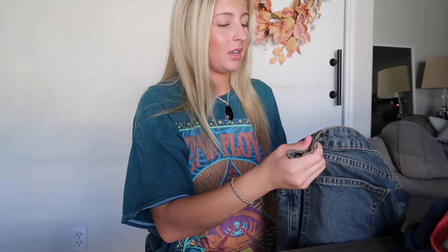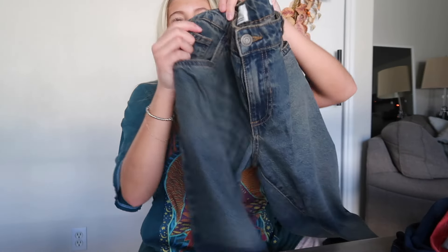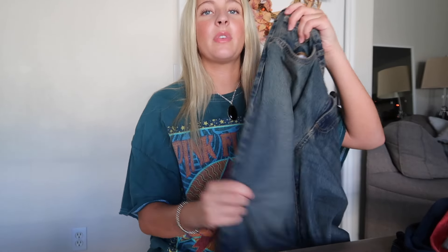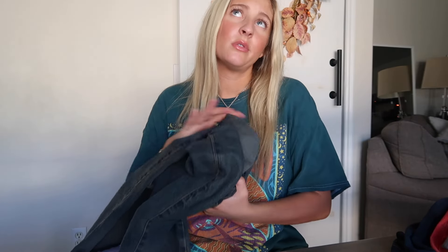Next I got these jeans from Cotton On. They're kind of a straight leg, low rise. I wore these on the first day of school. The wash is really cute — I feel like I don't have a lot of jeans that look like this wash. It's very different and unique and quirky.